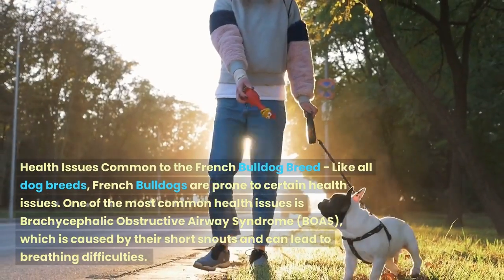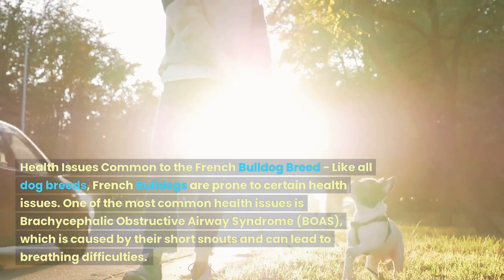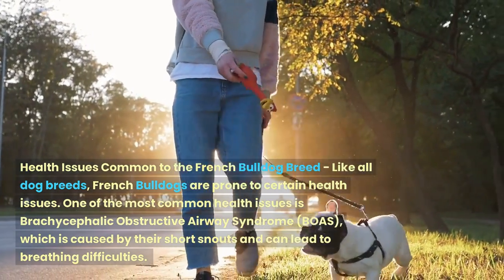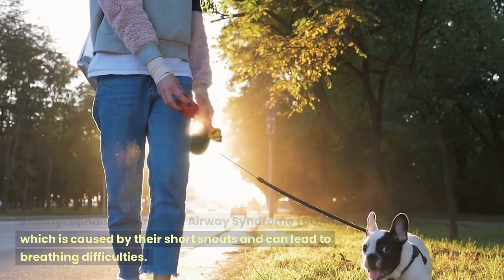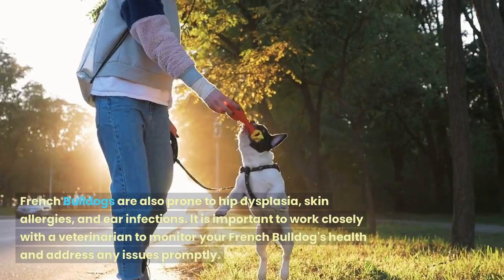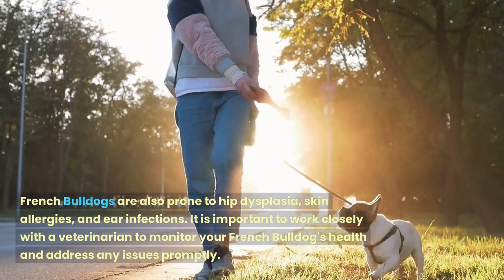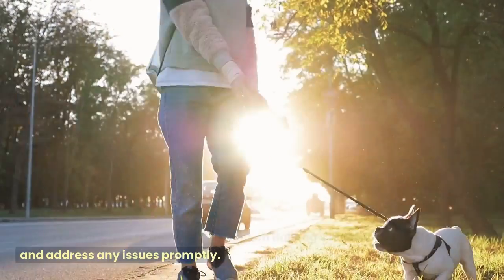Like all dog breeds, French Bulldogs are prone to certain health issues. One of the most common health issues is brachycephalic obstructive airway syndrome (BOAS), which is caused by their short snouts and can lead to breathing difficulties. French Bulldogs are also prone to hip dysplasia, skin allergies, and ear infections. It is important to work closely with a veterinarian to monitor your French Bulldog's health and address any issues promptly.